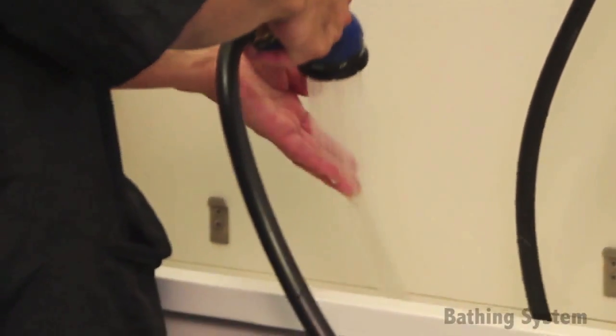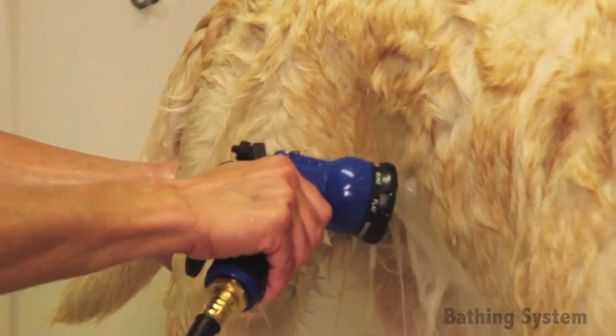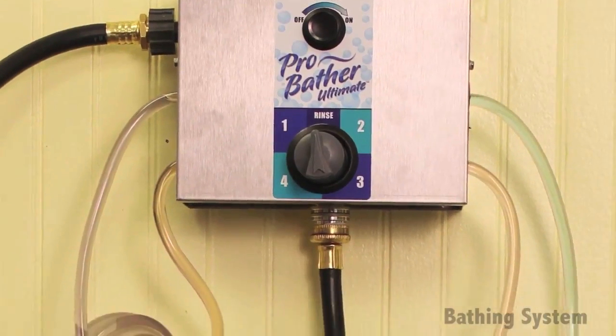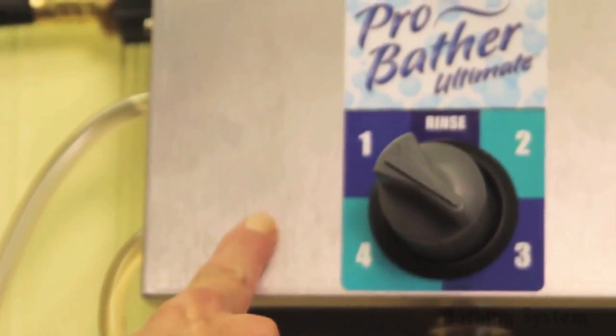It stabilizes temperatures, evenly distributes shampoo, conditioner, and coat treatments, and thoroughly rinses coats in less time. This system can be connected to four bottles of shampoo and conditioner at a time, so you don't have to worry about spending time searching for the right shampoo or conditioner.